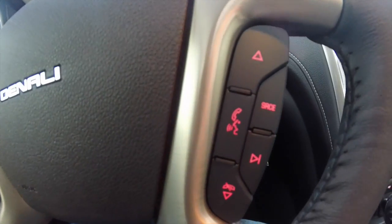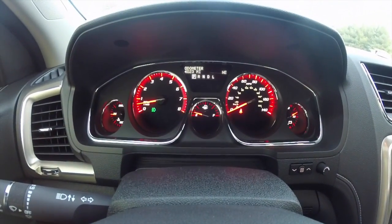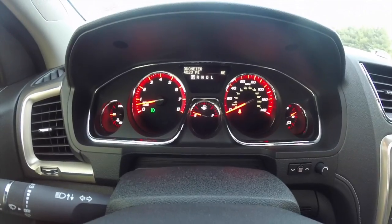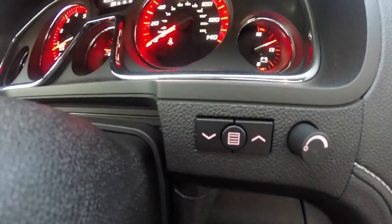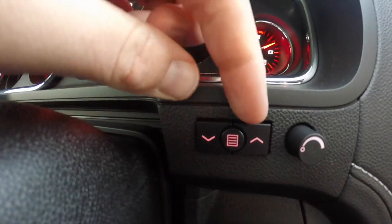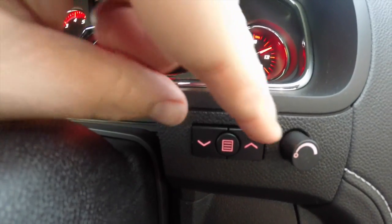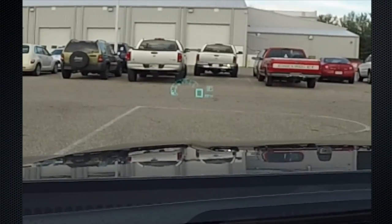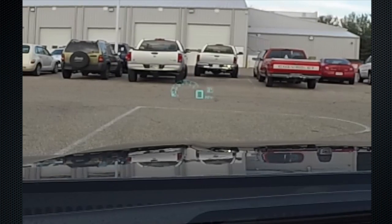The steering wheel also has audio controls with volume control, voice recognition, and Bluetooth. This vehicle currently has 4,023 miles on it. The switches here are for the heads-up display — these two buttons adjust the height, and your menu and brightness controls. You can see the HUD moving up and down, and of course adjust the dimness.